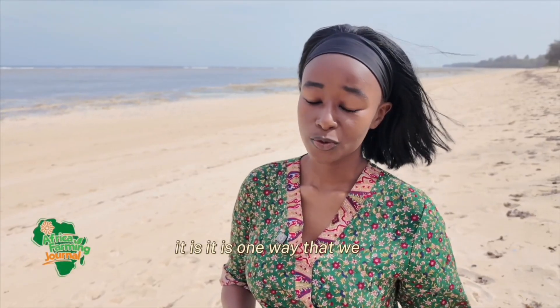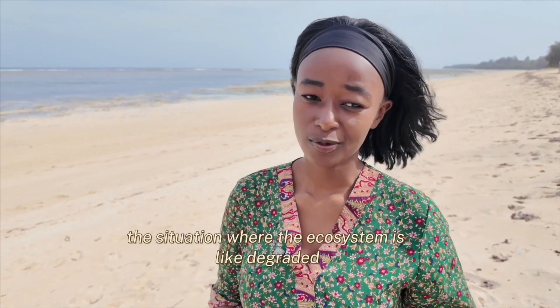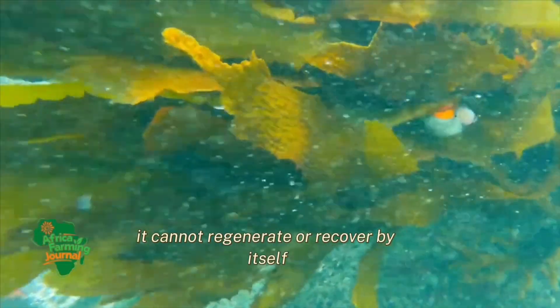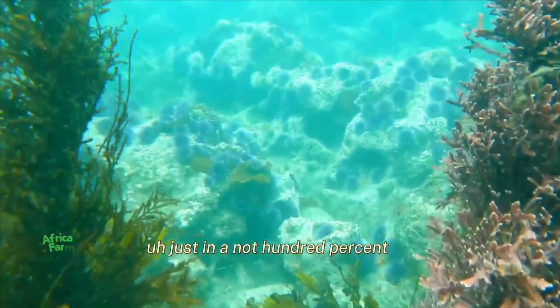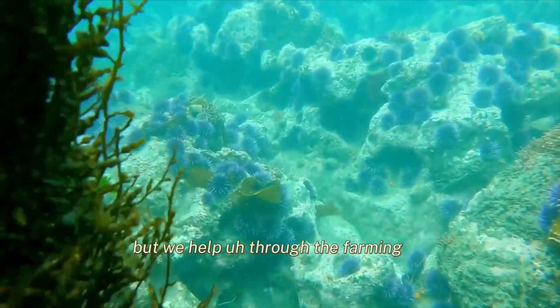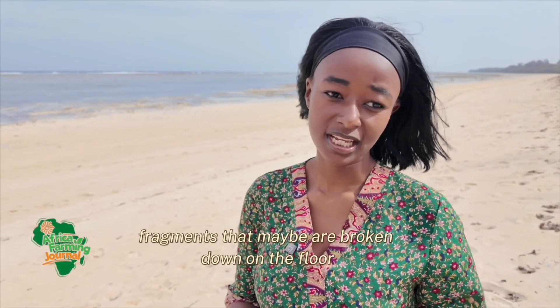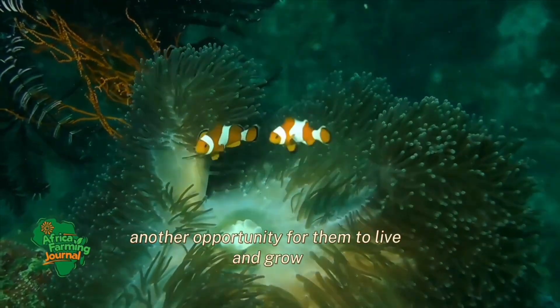It is one way that we human beings are helping the ecosystem, especially where the ecosystem is degraded and cannot regenerate or recover by itself. So-called restoration helps in that we give opportunities to coral fragments that may be broken down on the floor — we give them another opportunity to live and grow.